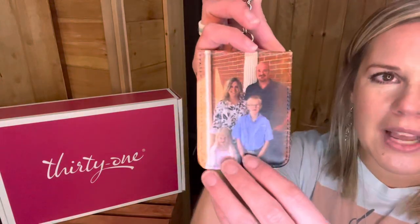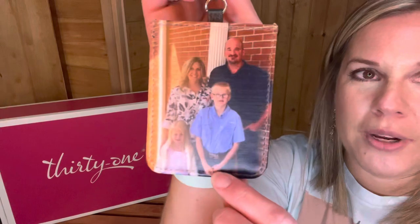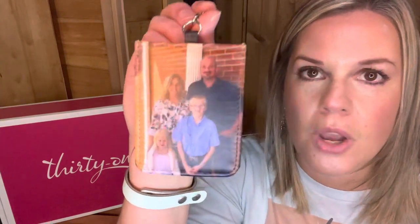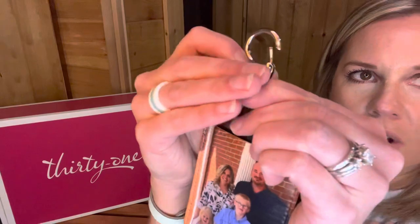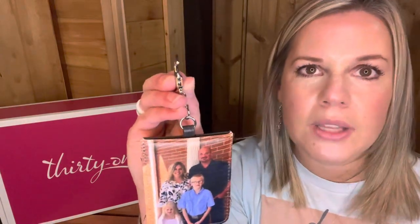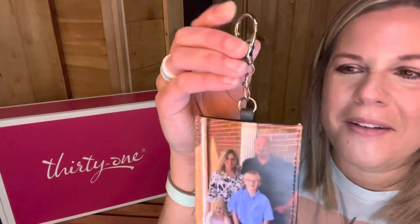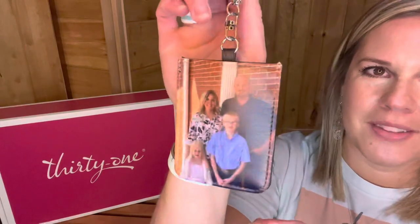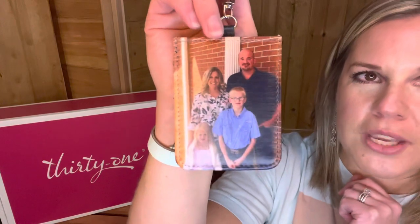The first one is called the Photo Keychain Card Wallet. On one side you can see this is our family photo — you get to upload a photo of your choice and we'll print it right here. It feels a little squishy and I love that. This photo was taken at Easter just with my cell phone, so it doesn't have to be professional quality. It comes with hardware so you can hook this onto a zipper, your keychain, or a key fob. In the back you have one card slot and you can actually fit multiple cards in here by stacking them.